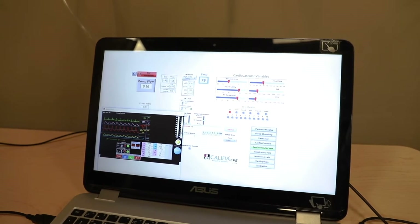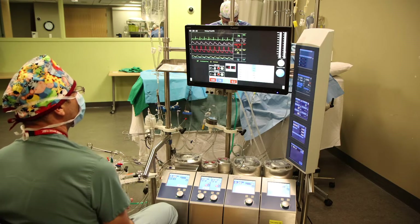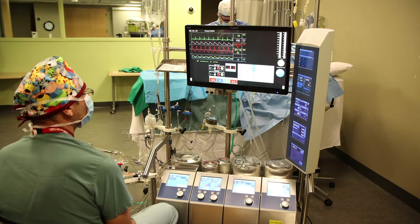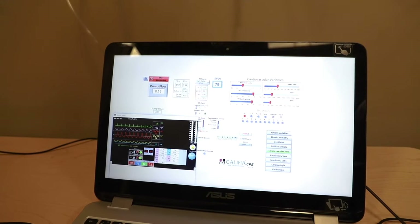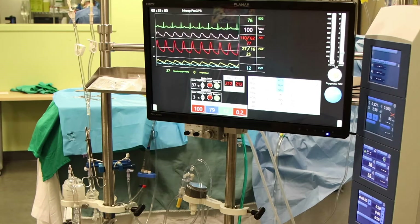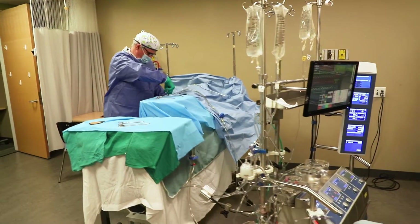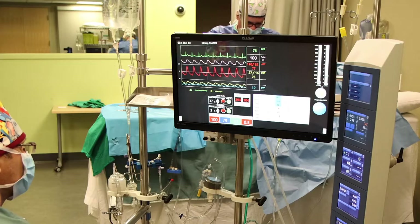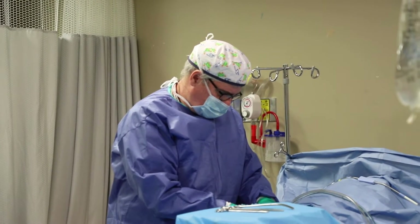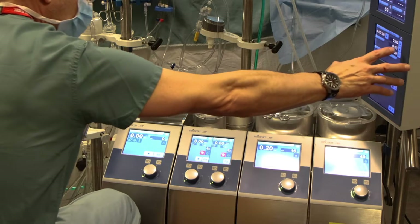Looks like I've got everything good up here. Are you ready to go on bypass? Checking the ACT now. I want you to cool to 34 when we go on, please. Let me know what the ACT is. ACT is 240, still climbing. Pump suckers are just going on now. 800. Let me know when they're past 480. We're just there, 480 and climbing.